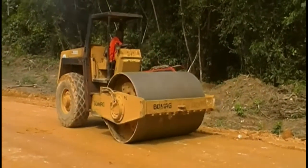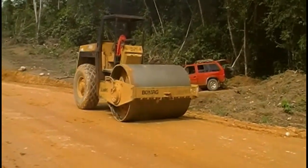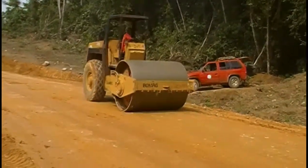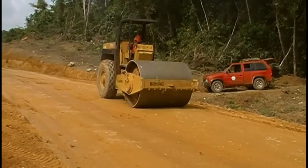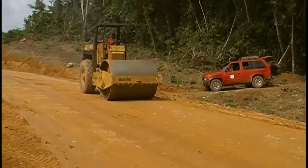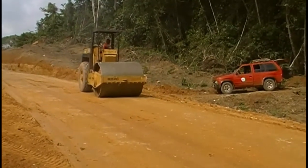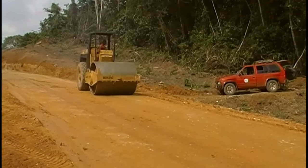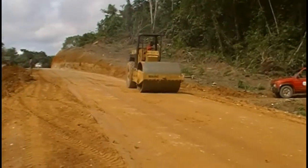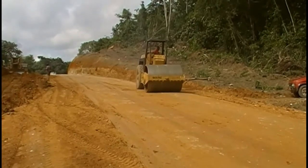The edges have been an area where compaction was minimal, and we have told the contractor that he should be very careful with the edges. The edges should be compacted just as well as the center line. So hopefully we will get good compaction all along the road.